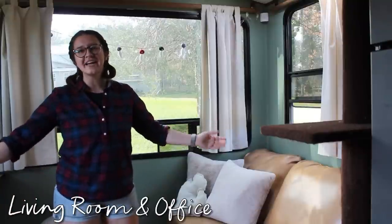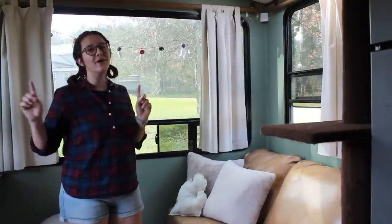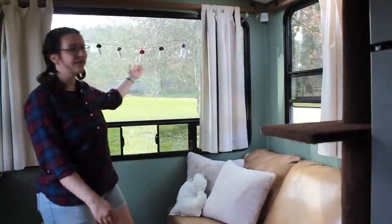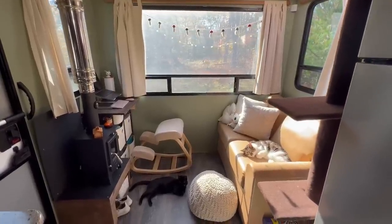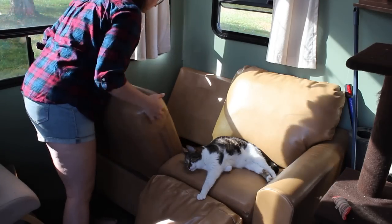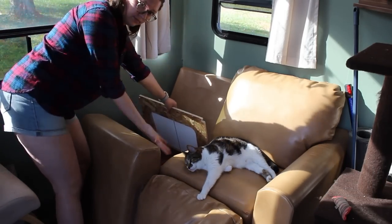Welcome to the inside of my 2019 Outdoors RV, Creekside 21 RD — RD meaning rear dinette. There used to be a big dinette right in front of these amazing windows. However, I wanted to use the space differently, so I ripped them out. I have this amazing couch from Home Reserve that has storage all the way underneath, all the way back, that I use and love.